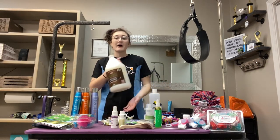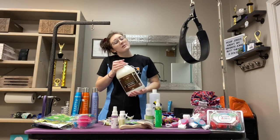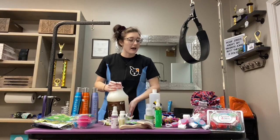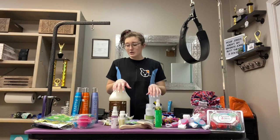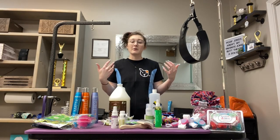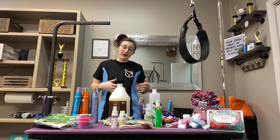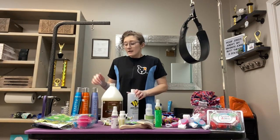I grabbed some Advet shampoo. I've recently really liked this as an addition to my everyday use of my Hydra. I wasn't able to grab any Hydra at the show — they were pretty much all out by the time I got done competing — but I was able to snag some Advet shampoo.